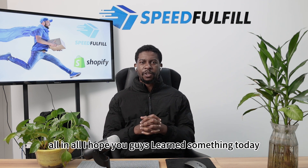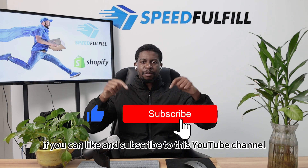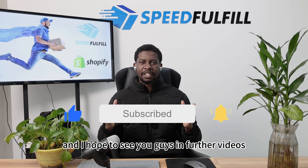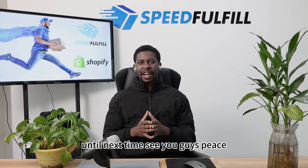All in all, I hope you guys learned something today from our videos. It's important and helps us a lot if you can like and subscribe to this YouTube channel. I hope to see you guys in further videos. Until next time, see you guys. Peace.